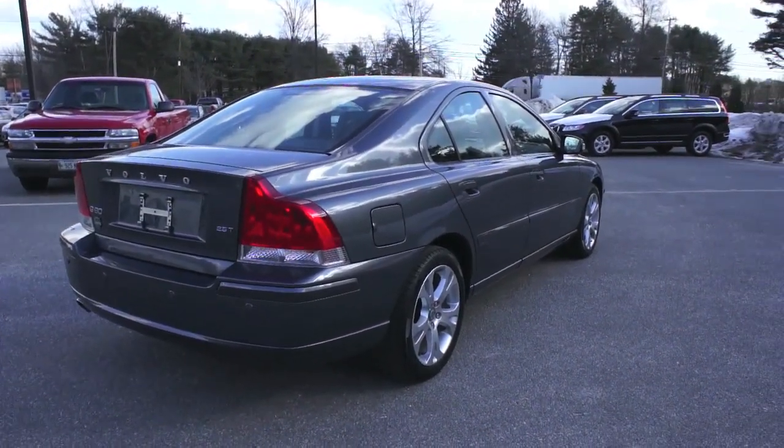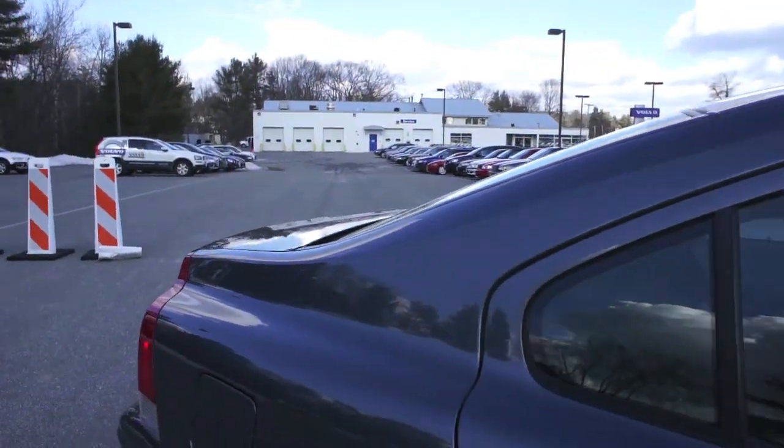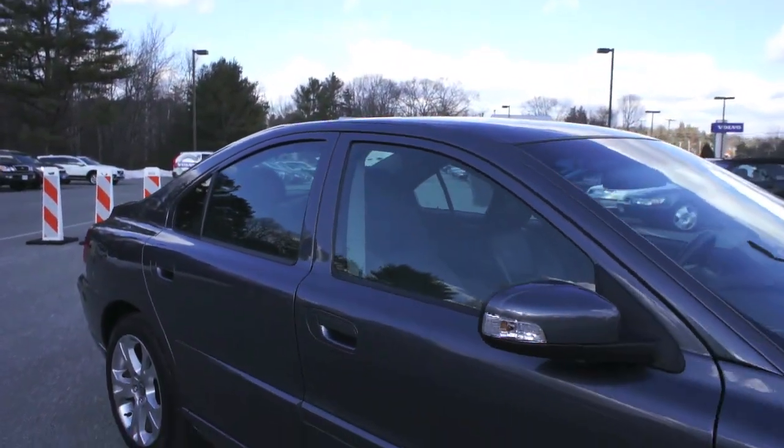Also got a grocery bag holder that keeps groceries upright right in your trunk. Again, just a terrific looking vehicle — very stylish. I'm a big fan of this car. I think it looks great and it's got all the right options that I would want.